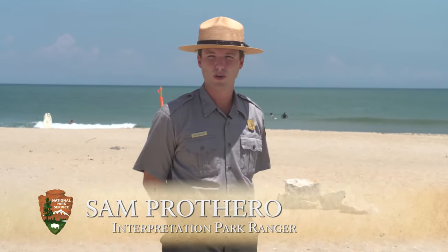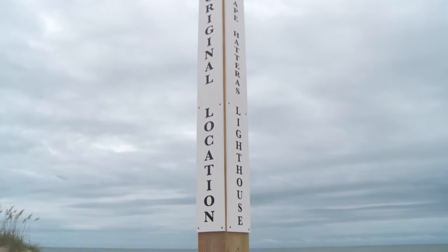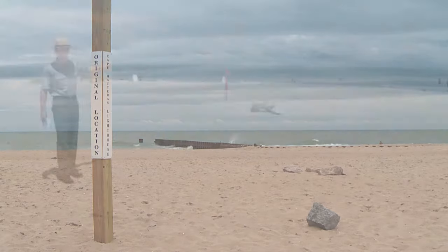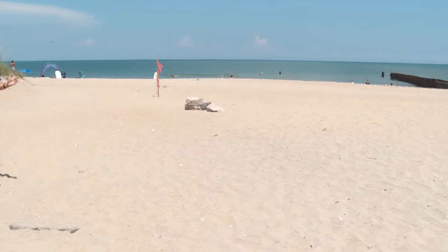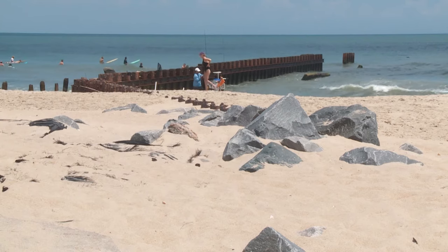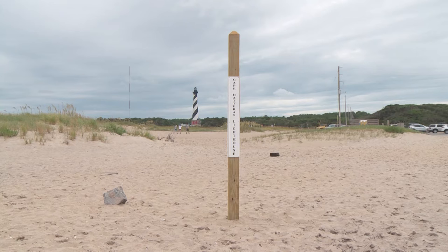Right now we are standing at the original 1870 location of the Cape Hatteras Lighthouse. If we look to our southwest, we will see that the lighthouse has been moved 2,900 feet inland. The original lighthouse location is directly behind me. This view has evolved over the years. When Dexter Stetson and his crew of 100 foremen broke ground right here in December of 1868, the shoreline was 1,600 feet from here. Looking at the view right now, we can tell that there's less than 50 feet of shoreline remaining. To understand how the lighthouse went from here to behind us, we must first understand why it was moved.